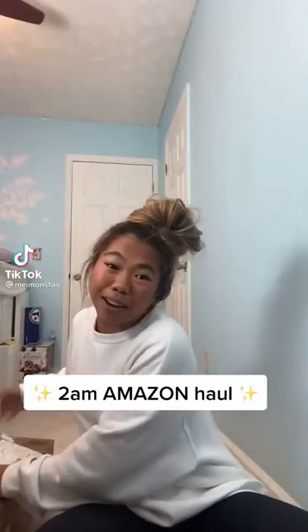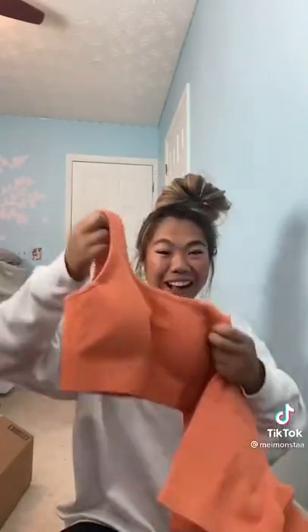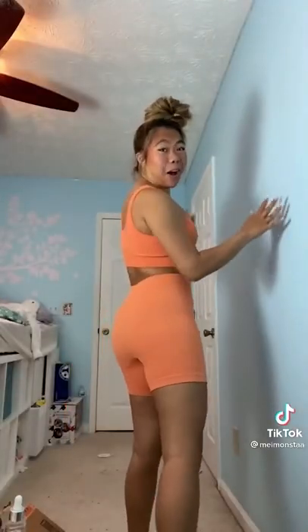Let's find out what I bought at 2am. It's a problem, but it's cheaper than therapy. New workout stuff — it's actually really cute and under $20.